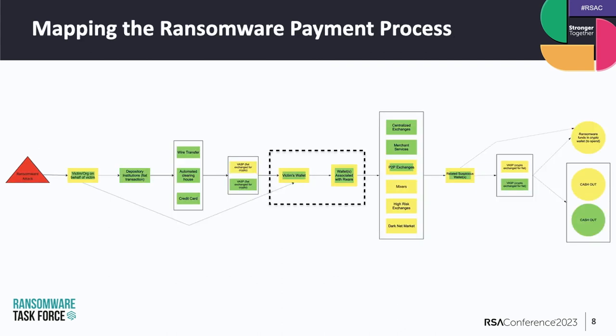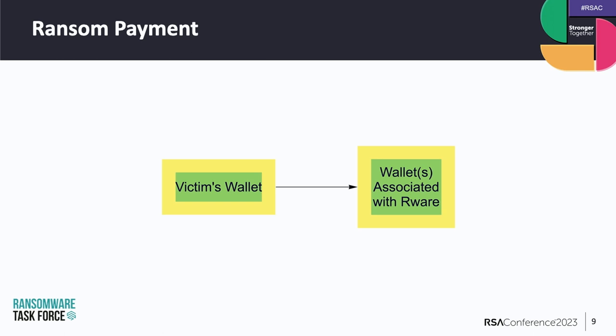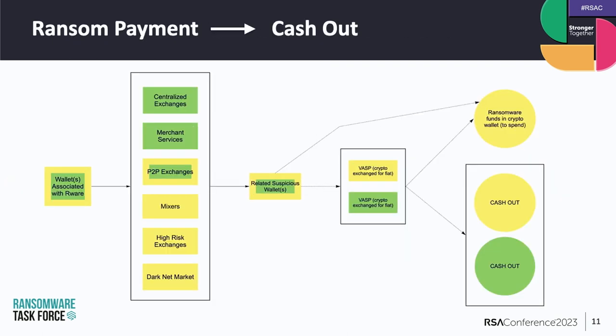Once a victim has all of their crypto in a wallet, they will make a payment to the ransomware actor — to one or multiple wallets held by that actor. The ransomware actor will then move as quickly as possible to obfuscate their funds. Cryptocurrency is pseudonymous, which means that while you don't necessarily have to give your full name and address to use a wallet, your identity is traceable on the blockchain. The process of obfuscation really just means making it as hard as possible for folks to follow the chain of your identity on the blockchain.